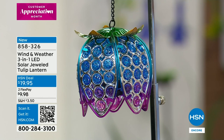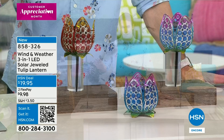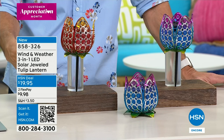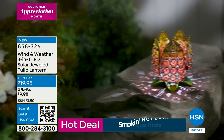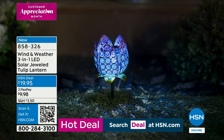Now this one is incredibly versatile - it's the three-in-one LED solar jeweled tulip lantern. Three-in-one meaning how you're going to use and place it. There are two colors to choose from: the one called 'Cool' and one called 'Sunset.' You can hang one, use it as tabletop, or stake it into the ground. Hidden inside is an LED light, so at night it comes to life giving you that beautiful glow. These are stunning for only $19.95.